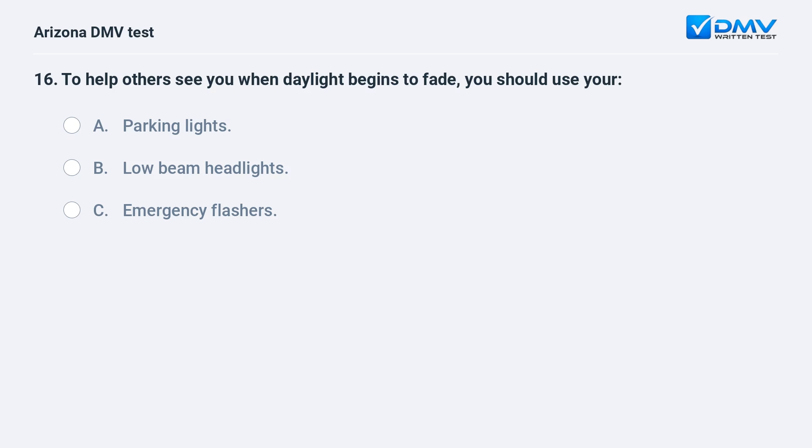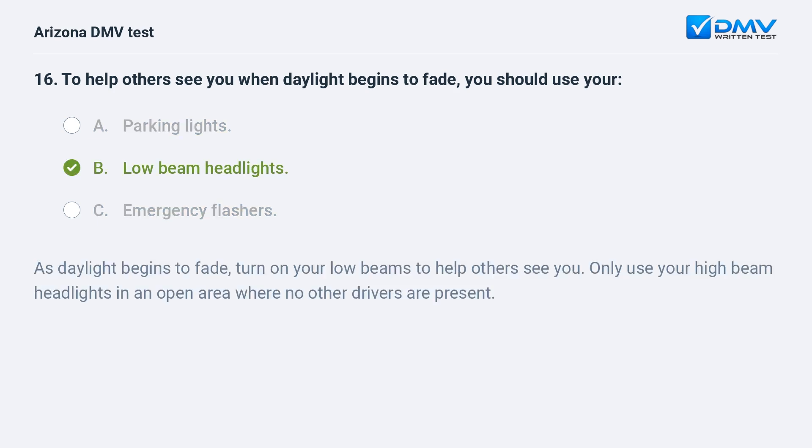To help others see you when daylight begins to fade, you should use your: A. Parking lights. B. Low beam headlights. As daylight begins to fade, turn on your low beams to help others see you. Only use your high beam headlights in an open area where no other drivers are present.